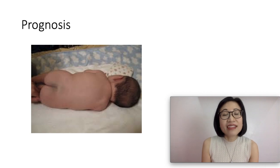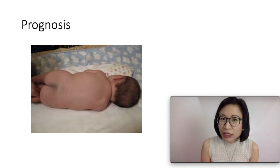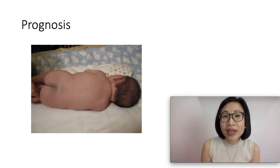Do not worry. They are harmless. They are not cancerous. They do not mean that there is a disorder or a medical condition. And there is no need for medical intervention.